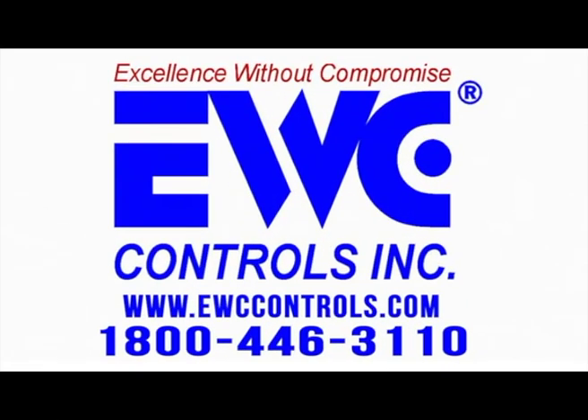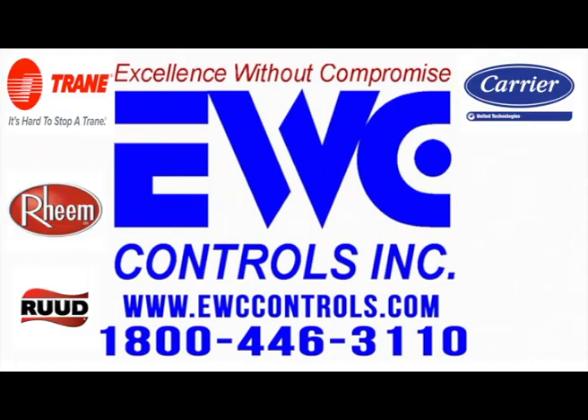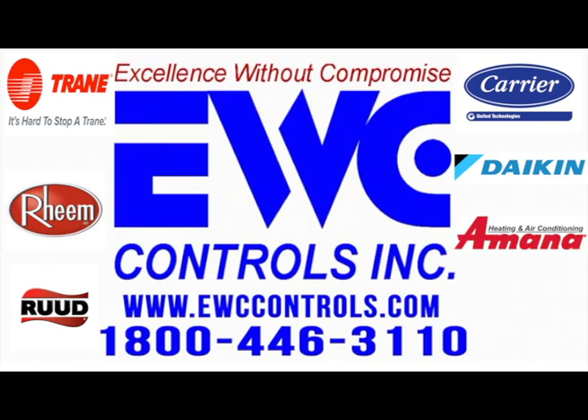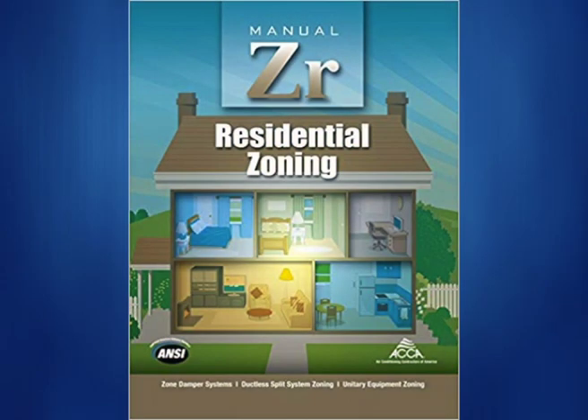EWC has been the manufacturing leader of dampers in the industry since 1988, manufacturing brand-specific dampers for communicating systems for Trane, Rheem, Ruud, Carrier, Daikin, Amana, and Goodman. EWC products are compliant with ACCA Manual ZR, which has become the standard in the industry for proper zoning installations.